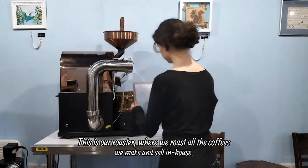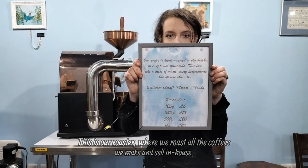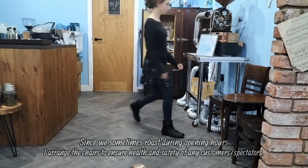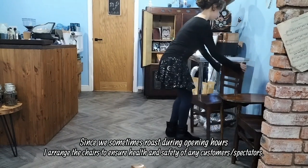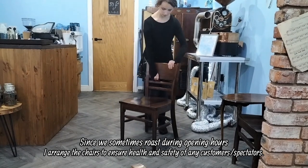This is our roaster, where we roast all the coffees we make and sell in-house. Since we sometimes roast during opening hours, I arrange the chairs to ensure the health and safety of any customers or spectators.